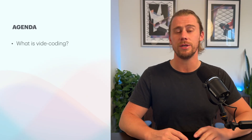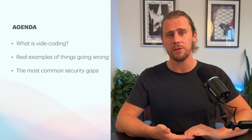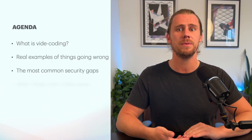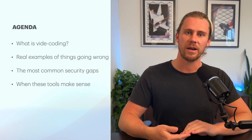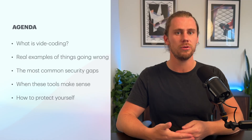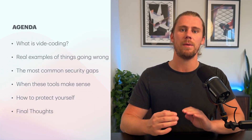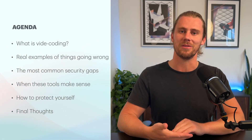In this video, we're going to cover first what VibeCoding actually is. Then we'll walk through a couple of real life examples where things went wrong for people. We'll break down the most common security issues we're seeing with these AI-generated apps. After that, we'll talk about when these tools actually make sense to use and how to protect yourself if you are using them. And finally, we'll wrap it up with a few key takeaways to help you build smarter along the way.